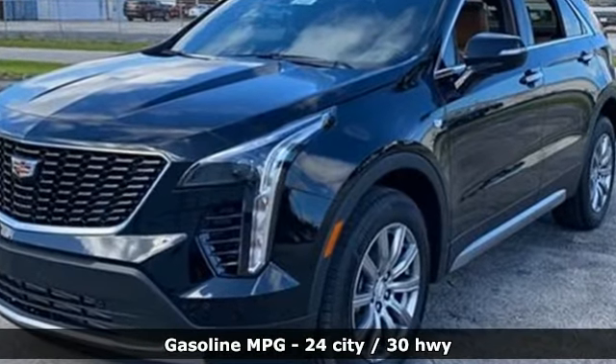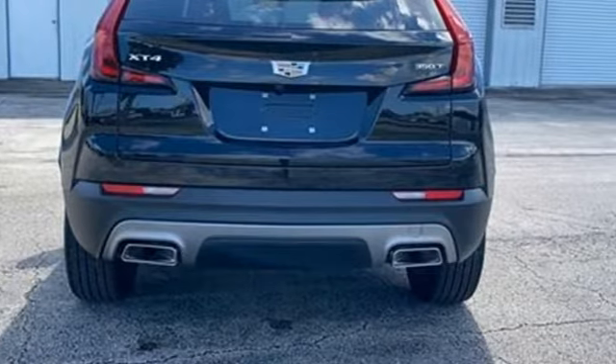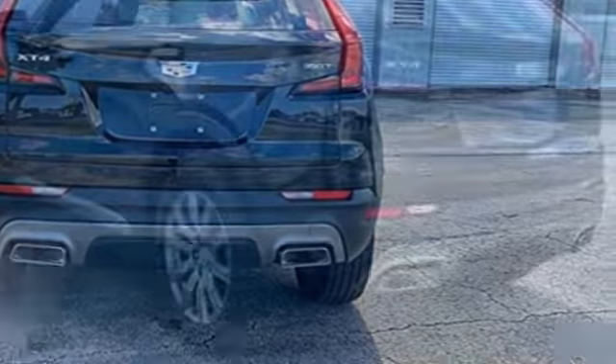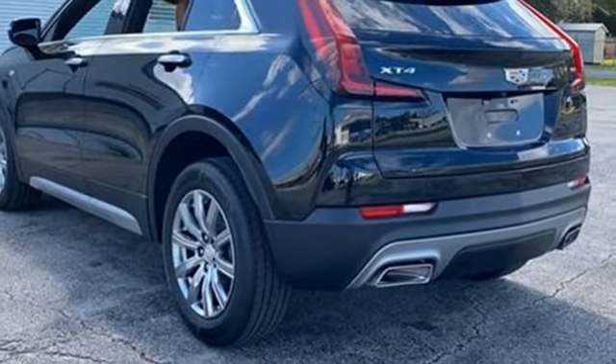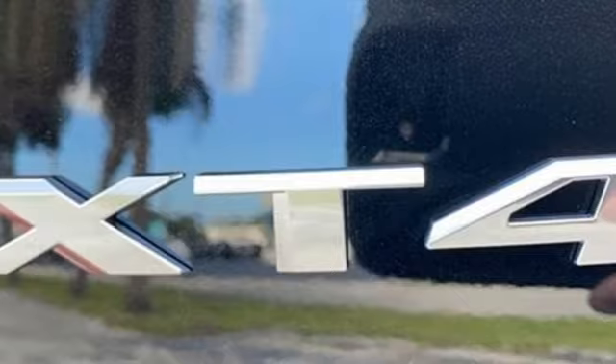Features include intercooled turbo inline four-cylinder engine, gas pressurized shocks, smart device navigation, Wi-Fi hotspot, heated and ventilated leather bucket seats, and auto-dimming rearview mirror.